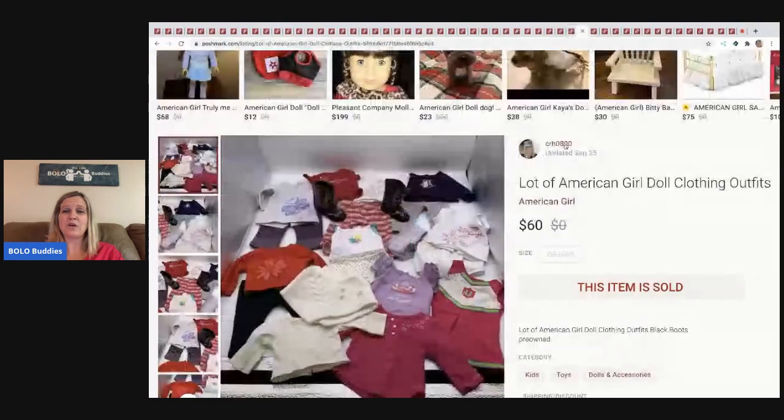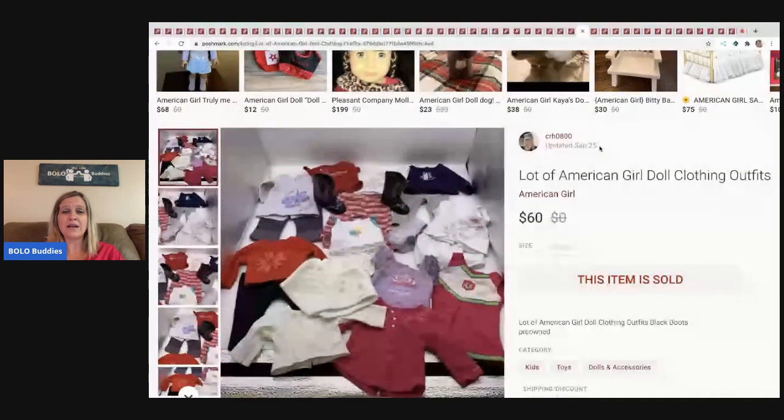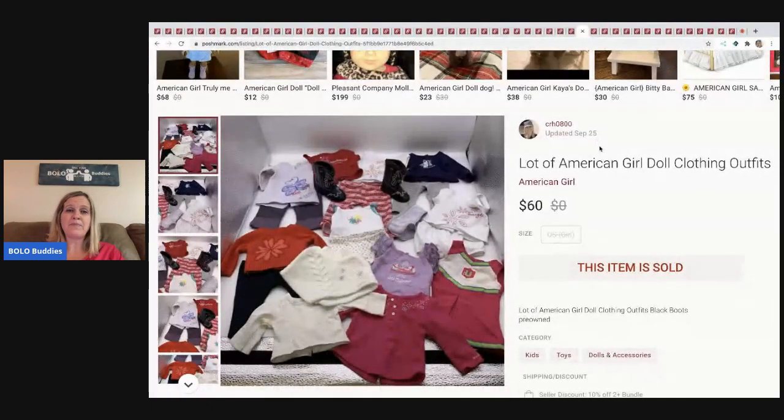The next item I sold are these American Girl doll clothing items. I bought a huge lot of American Girl stuff and sold some items separately — could I have made more piecing it all out? Probably. But I sold this lot for $60 and I was good with that — buyer paid shipping.